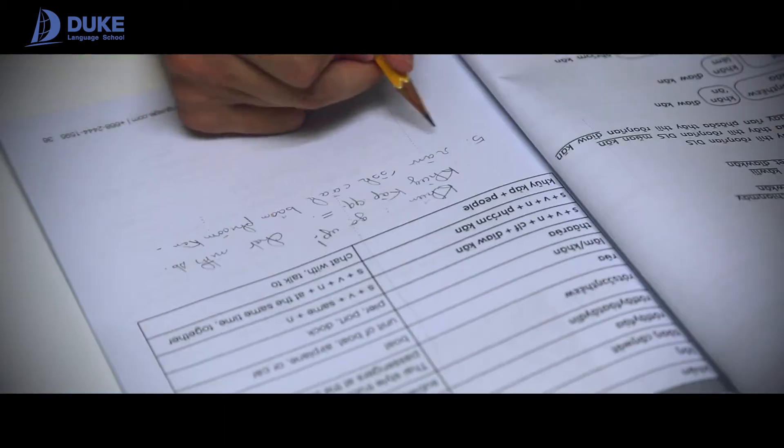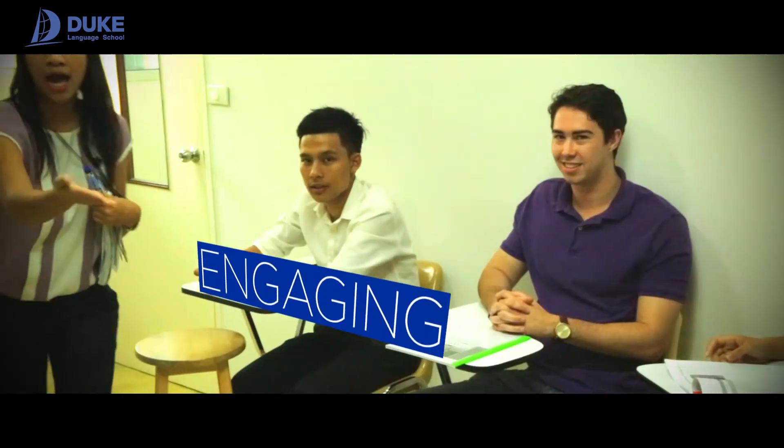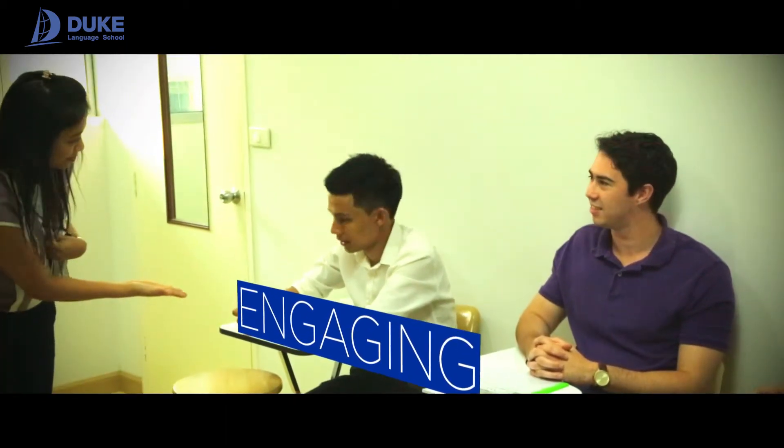With six classrooms across 124 square meters, our talented Thai teachers are highly engaging and ensure you reach language proficiency efficiently.